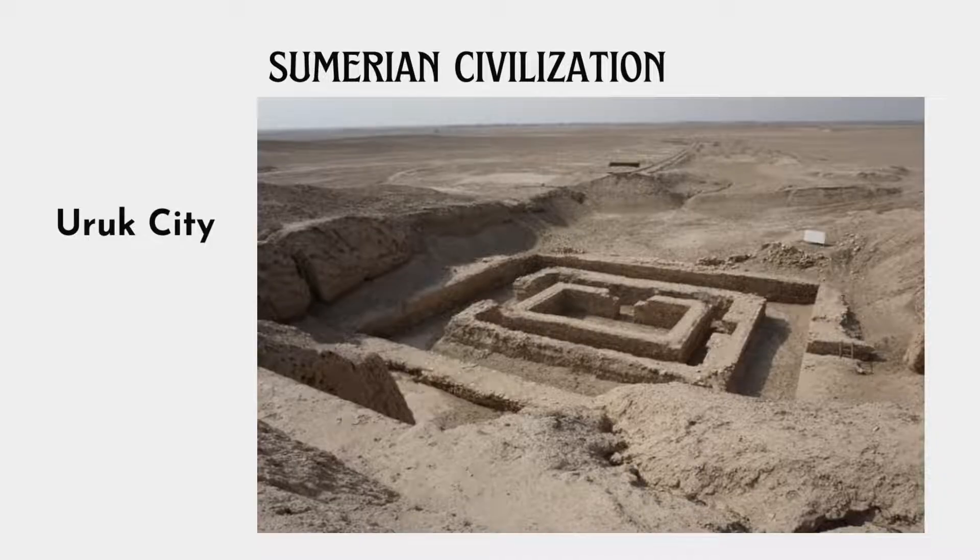Another important contribution of the Sumerians is the city of Uruk. It is a great wonder not only because it is considered to be the first true city in the world, but also for the way it was erected. There were no building stones in the location of this city and lumber was limited, making construction a big challenge. The Sumerians were able to build the city using only mud or clay from the river, which they mixed with reeds, producing sun-baked bricks.